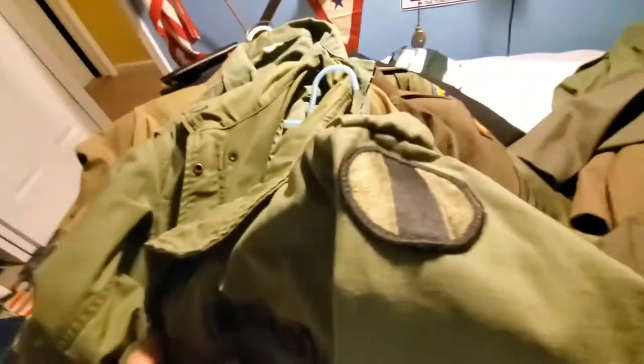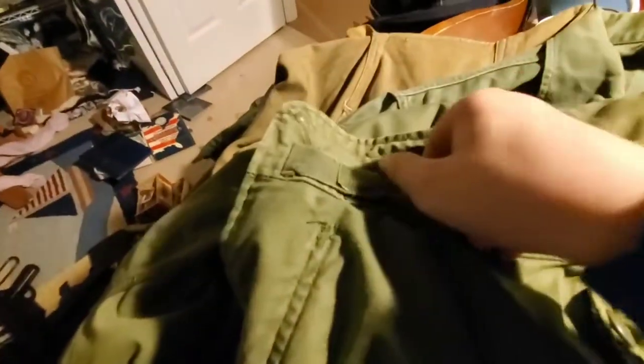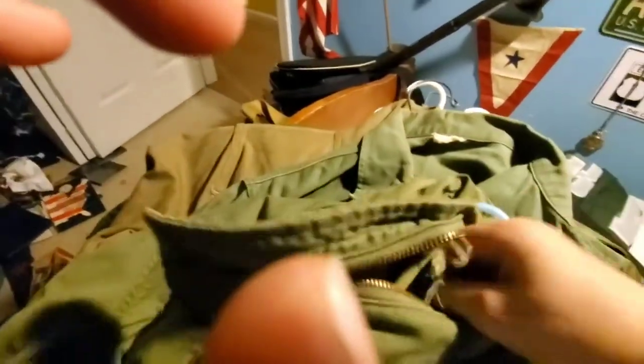I have no idea what some of these patches are, but if you guys know what this patch is, leave it in the comment section below. It's U.S. Army as you can see, and it has another one of those hoods - you just zip the hood on. The hood would be in here on my fingers. It's quite heavy.